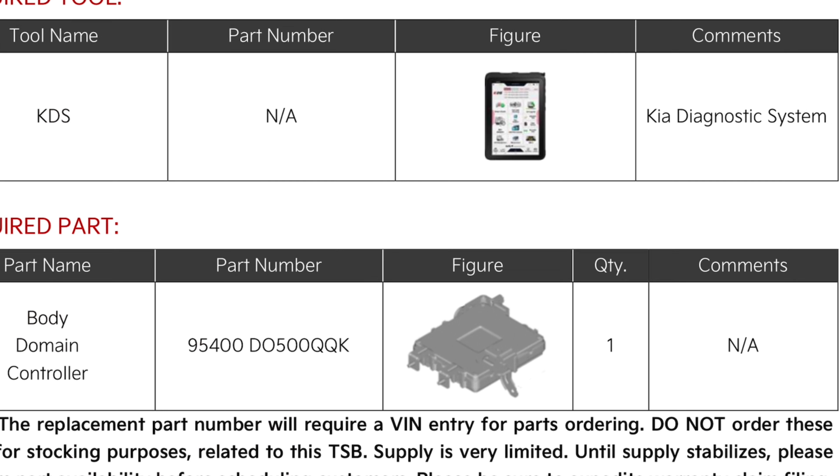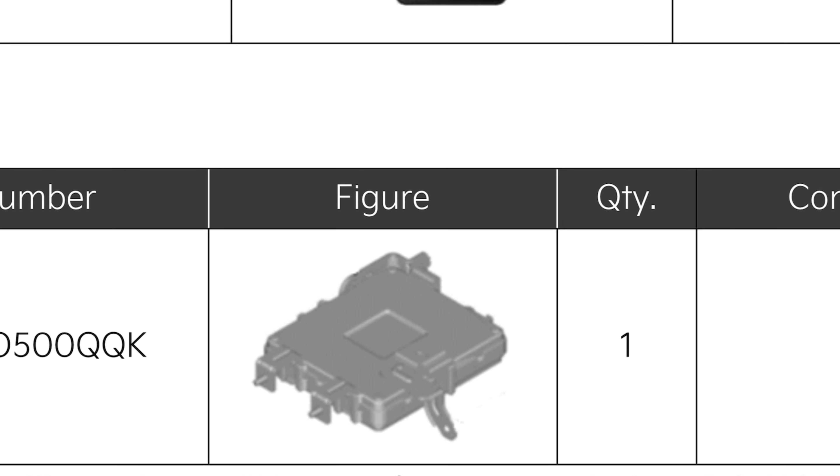There is a picture of the required part. I guess this will probably come to the UK and the EU if any of those vehicles are in that manufacturing range.